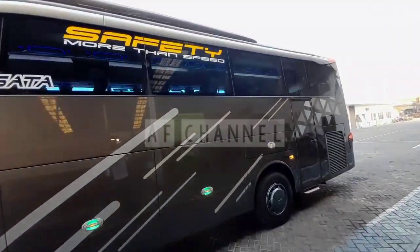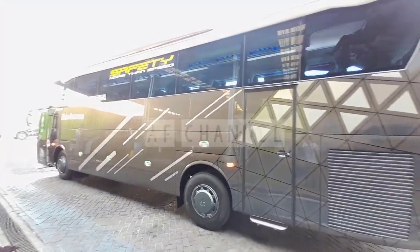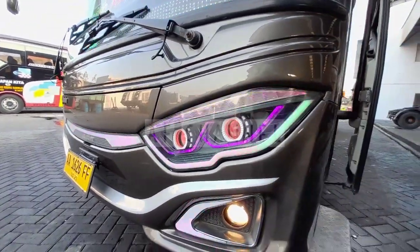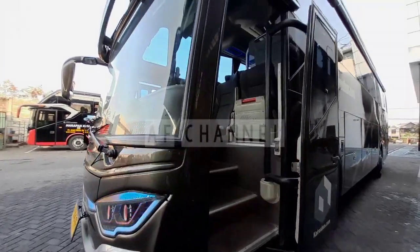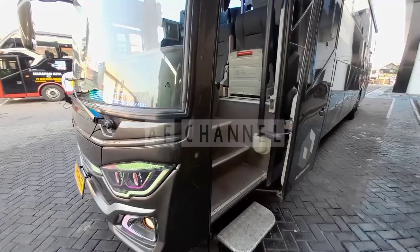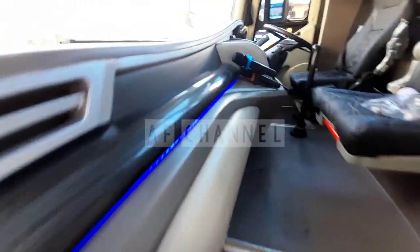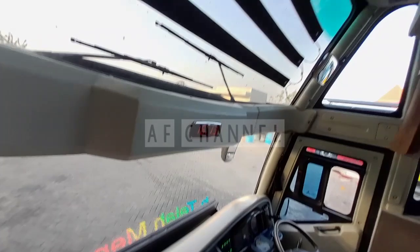Unit RK 260, memang unit lama tapi dengan bodi yang baru tentunya, bodi Adiputro. Tampilan dari lampu depan yang sangat keren, berwarna mendominasi ungu dan biru. Ini tampilan dari bis pariwisata kairosbus yang dari Surabaya, garasi Surabaya. Kita akan lihat di bagian dalamnya seperti apa dengan bodi yang baru ini.